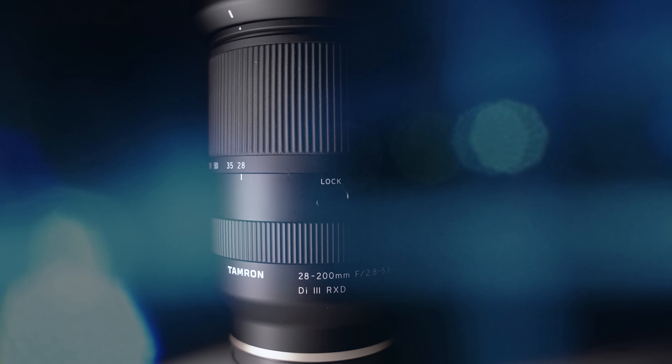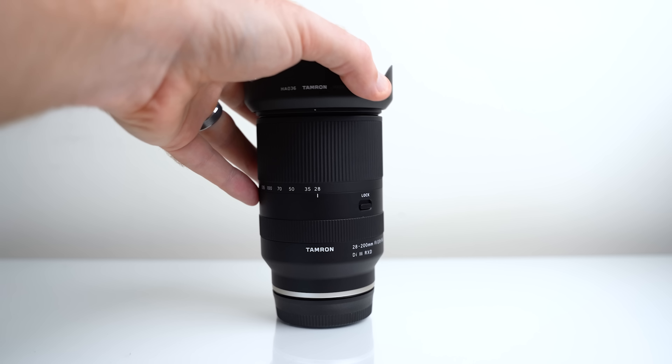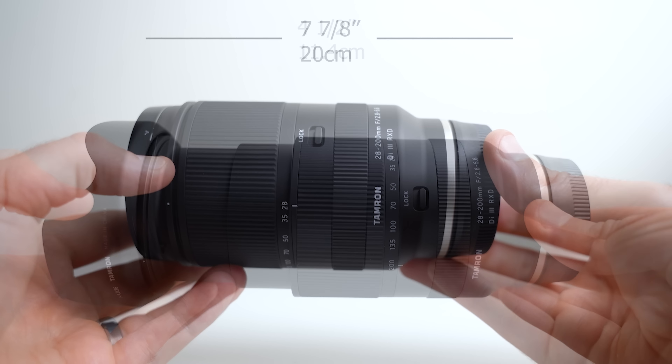Number three: the Tamron 28-200 — insanely versatile, incredibly well priced. If you're looking for an all-in-one lens to do it all, this is it. For a beginner to intermediate shooter with one lens, this is probably the one. It's phenomenal — versatile, fast at f/2.8, and has near-macro capabilities. If I was just starting photography or had to do it all over again, this would be the one lens I'd want to have.